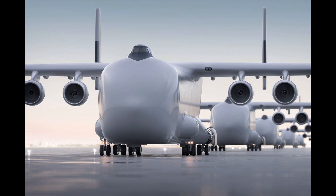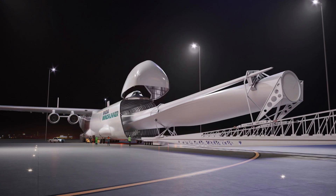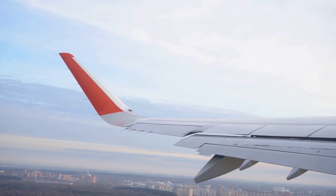An American company has recently unveiled plans to build the world's largest airplane. This mammoth aircraft will be over 100 meters long and will have space to carry large components for the green transition. Soon, a new giant will soar across the sky.